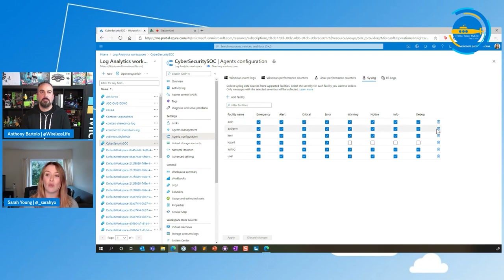You can actually be quite granular on what you choose that the agent will send to you. If you're already doing it here and then you've got Sentinel on top, you don't need to configure this in Sentinel. This is specifically for Windows events and syslog. If you're not starting from scratch, just have a look and see if someone has already configured it in your Log Analytics workspace because they might have done.